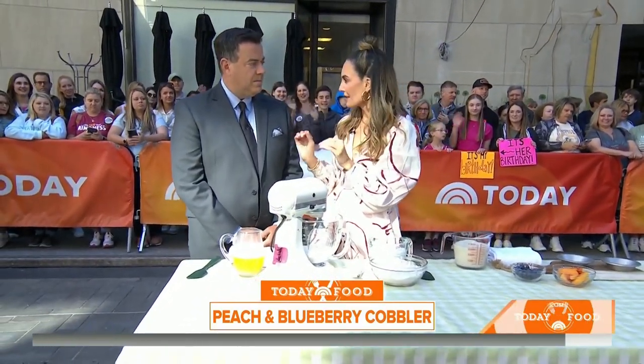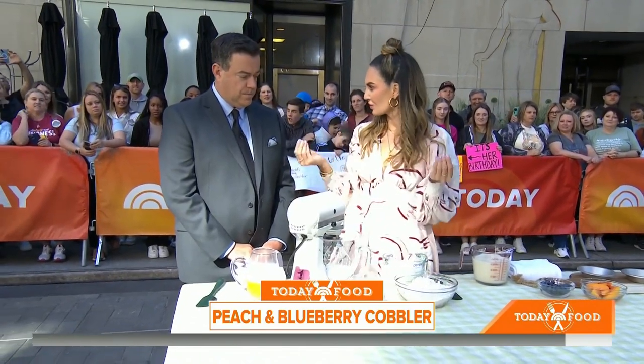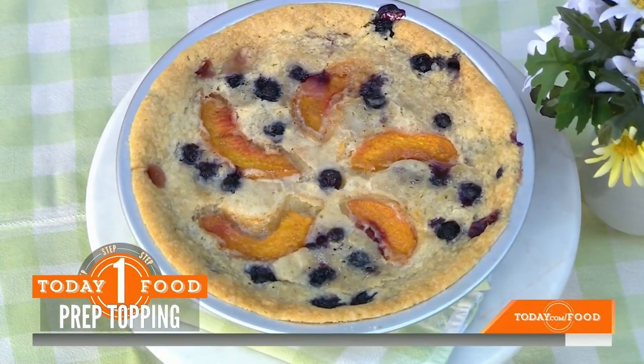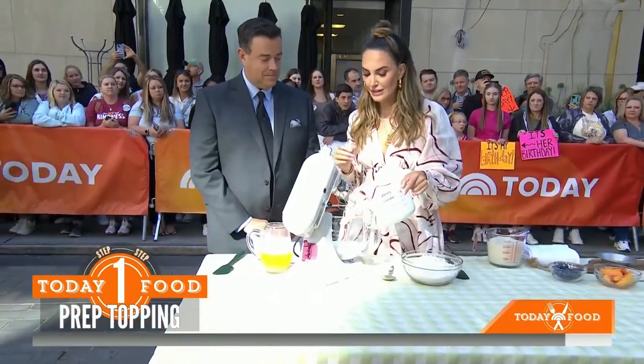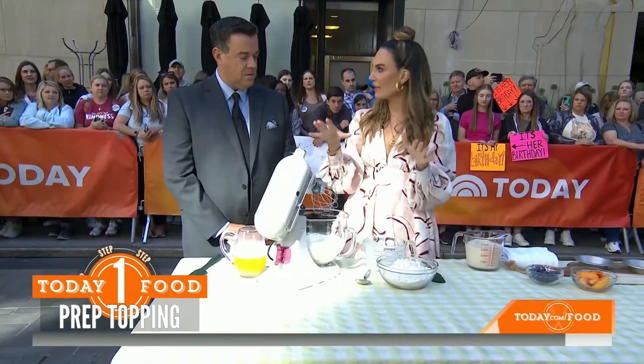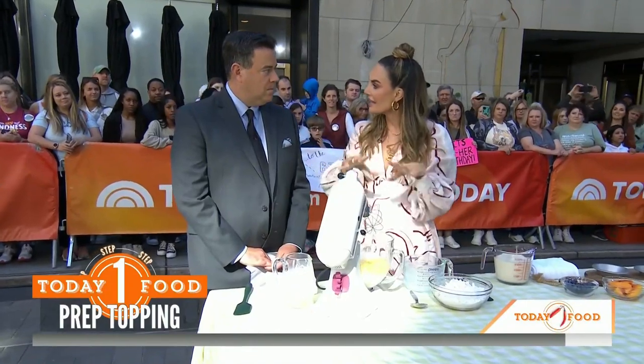This is the easiest cobbler recipe you will ever make. It's simply six ingredients: sugar, melted butter, self-rising flour — which is your leavening agent — and milk. If you're gluten-free, you can also use gluten-free flour. My mom makes it in the simplest way to reduce waste and mess. She puts her Pyrex 9x13 pan in the oven with the melted butter, lets it melt for about two to three minutes, then puts all the ingredients right into that pan.